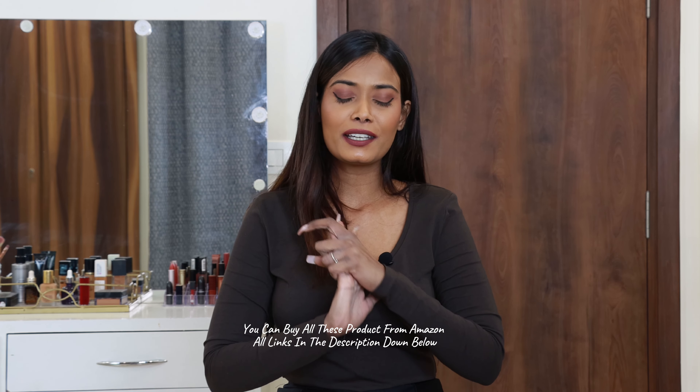I didn't know even a socks review could go this long! That's it for today. Another Amazon video might be coming next week focusing more on sweaters. You can buy all these products from Amazon — I'll put the links in the description below. Please give this video a thumbs up if you found it helpful, and I will see you guys very soon in the next video. Thank you so much for watching, bye!